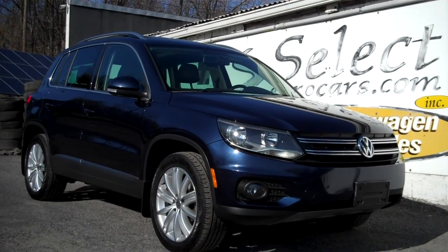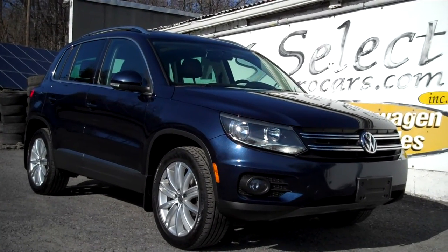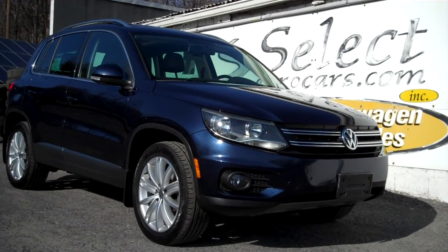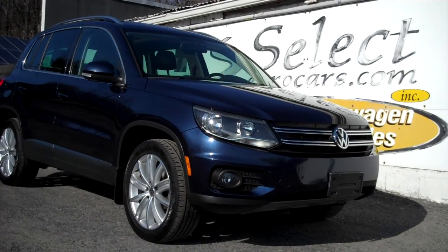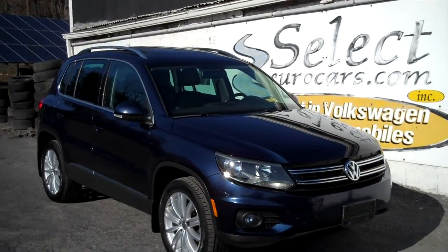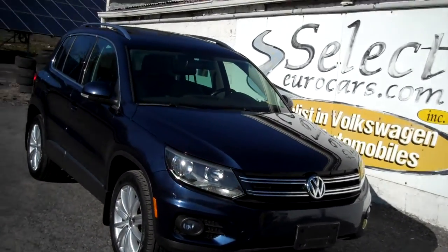2013 Volkswagen Tiguan SE all-wheel drive, available here at Select Eurocars where we've specialized in Volkswagen and Audi for over 40 years. We're open seven days a week. Low, low odometer mileage and plenty of power — 200 horsepower rated when new.